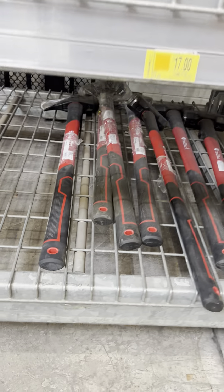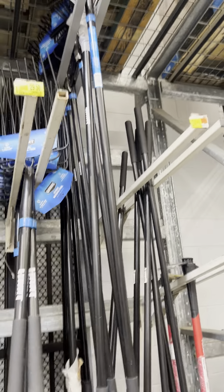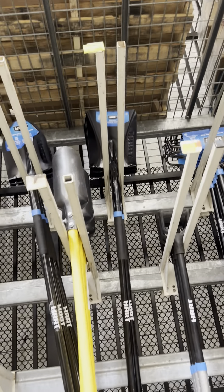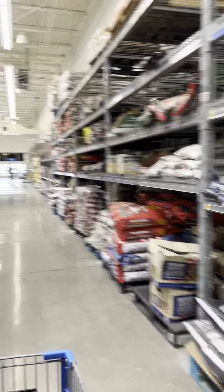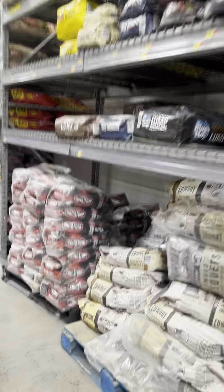They have a lot of garden tools on clearance over here — some rakes, shovels, and more. Look for the garden tools if you need them; there's a lot of outdoor stuff on clearance.